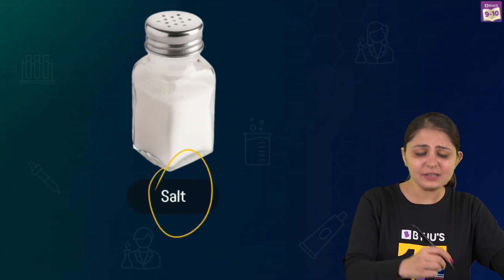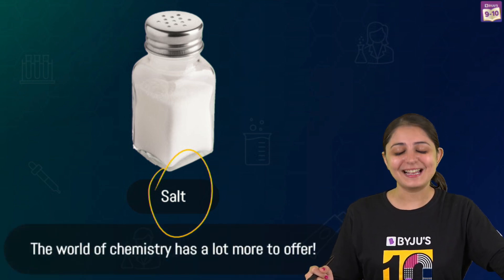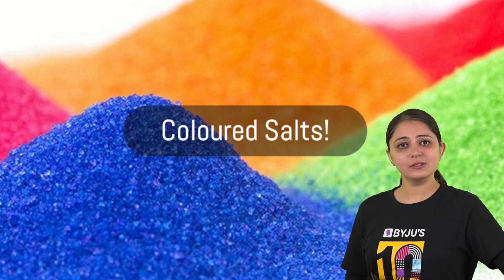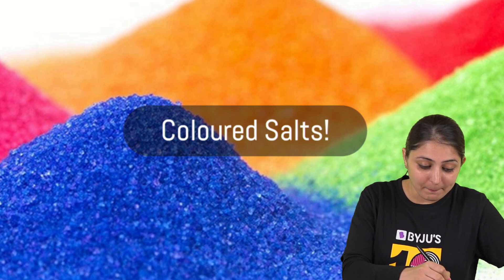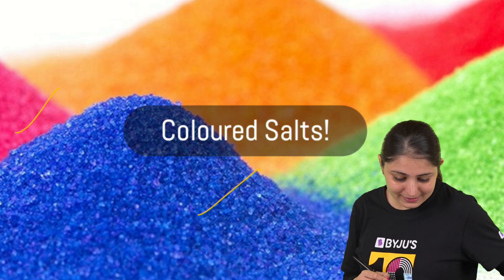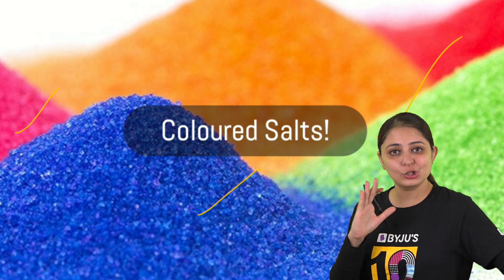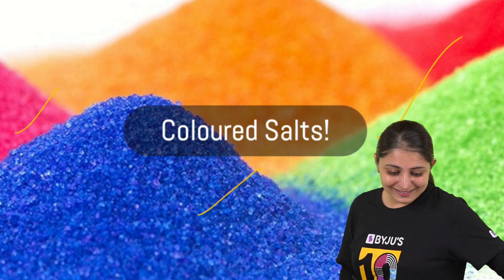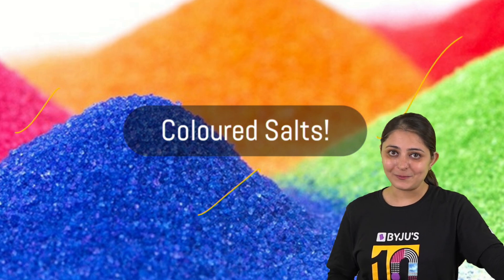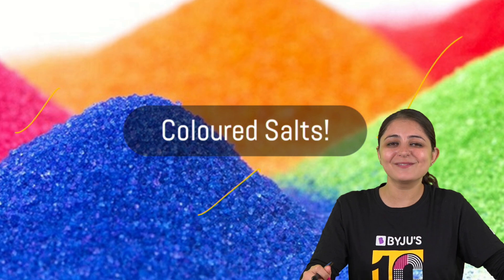The word 'salt' directly takes you to the kitchen table salt, but chemistry has much more to offer. There are so many colorful salts — blue copper sulfate crystals, pink crystals of cobalt chloride, and more. These salts are so bright and colorful. What's amazing is the source of their color — what's giving these salts their vibrant hues?